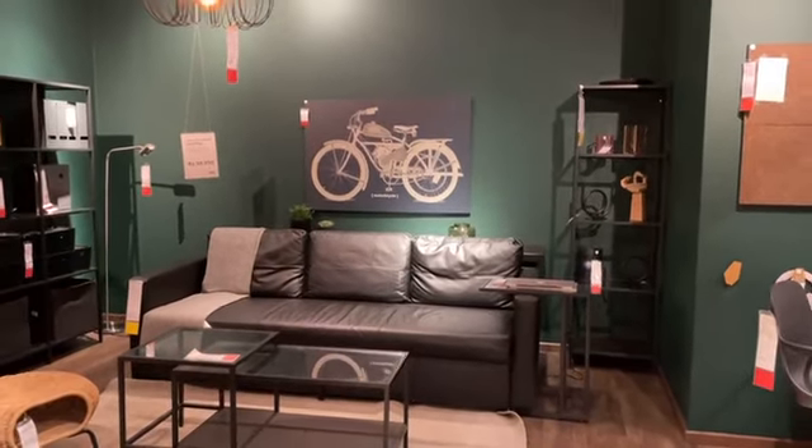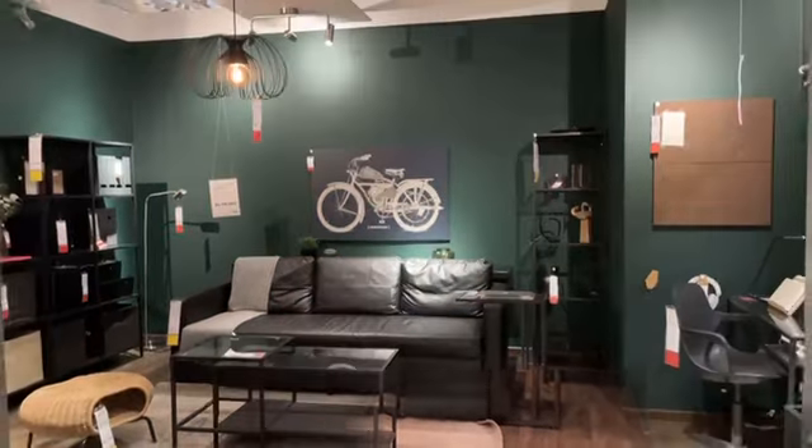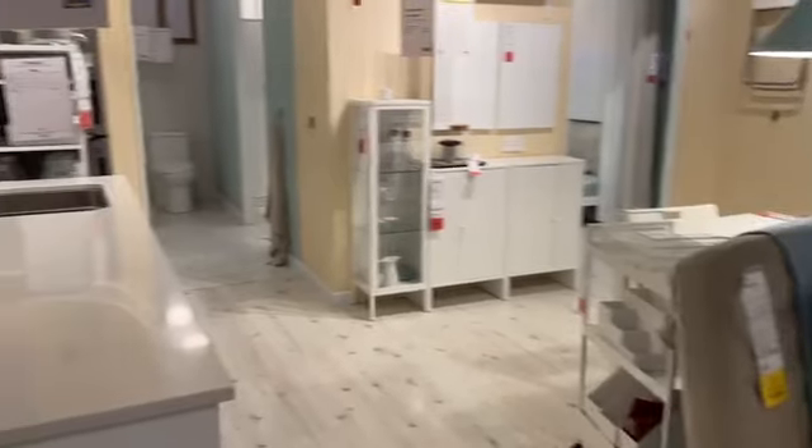Last time I visited the IKEA store I did not do a tour, but you can see that visit via the link or the info button after completing this video.